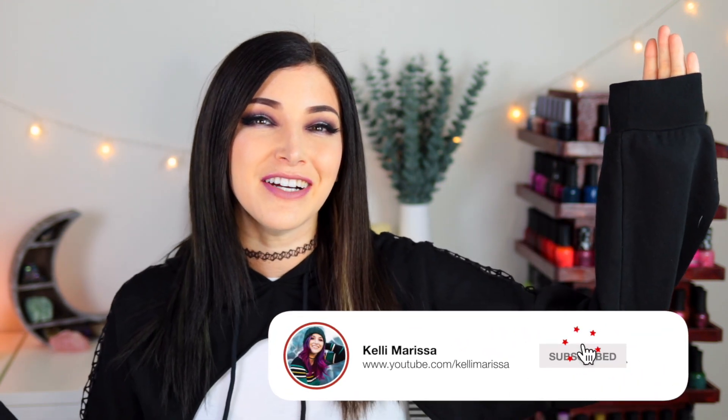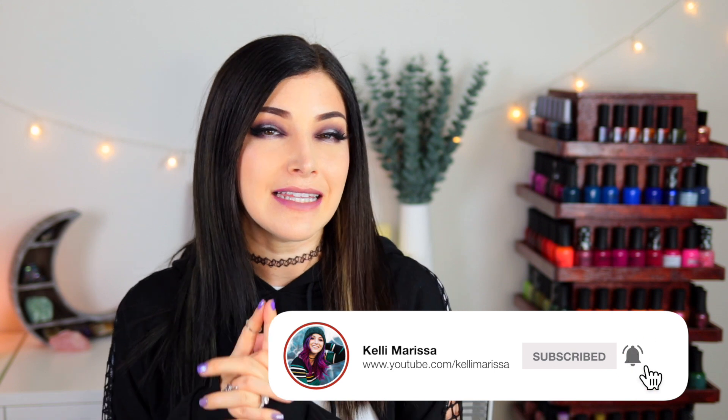What's up, everyone? It's Kelly, and today I've got another swatch and review for you. Today we are talking about the latest from ILNP, their Harvest Collection for Fall 2022.